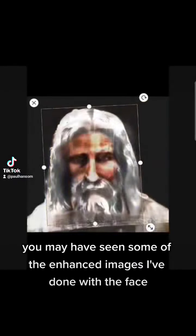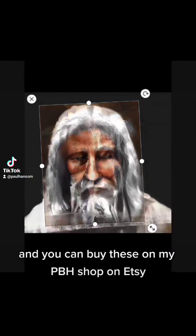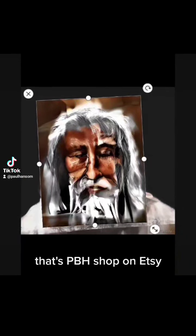You may have seen some of the enhanced images I've done with the face, and you can buy these on my PBH shop on Etsy.